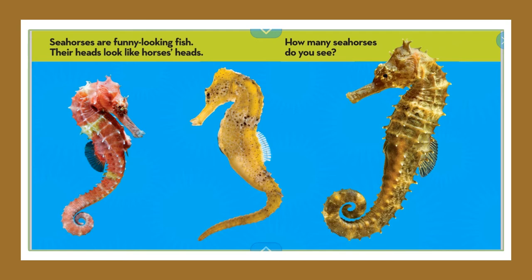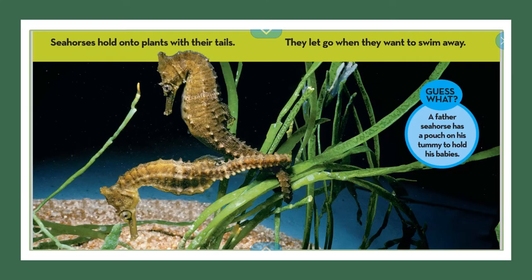I also see they all have kind of a fin-looking thing on their back. The shape of their body is pretty much all the same, but their sizes are different. Seahorses hold onto plants with their tails. They let go when they want to swim away.